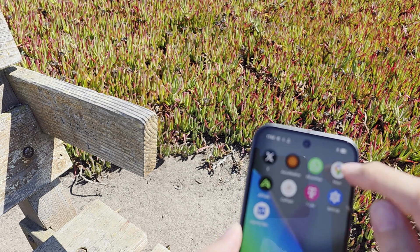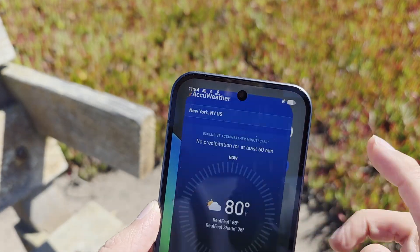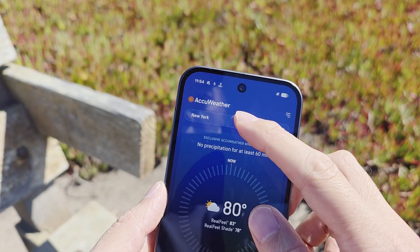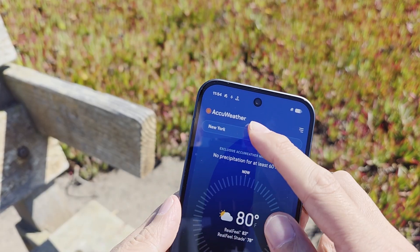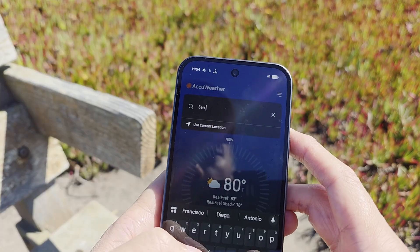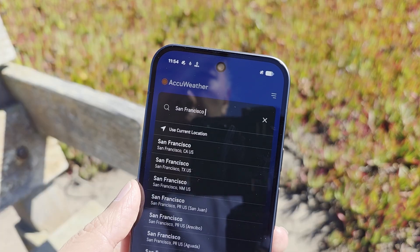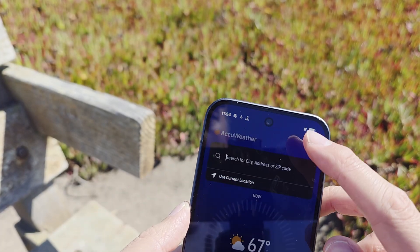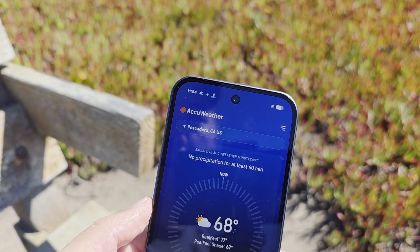These are the apps that the T-Satellite data function supports. As you can see, you can look up the weather now — San Francisco, let's try current location — yeah, that one came up fast.